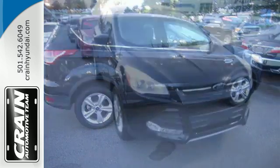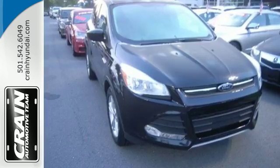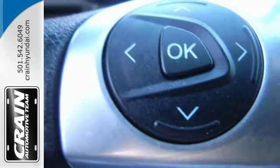It blends styling from Ford's sedan models while maintaining the ruggedness of an SUV, with great features like stability and traction control and four-wheel independent suspension.